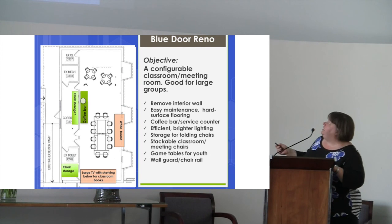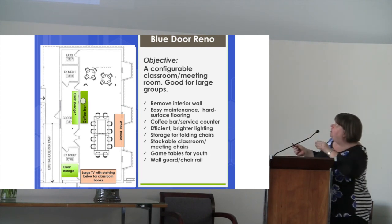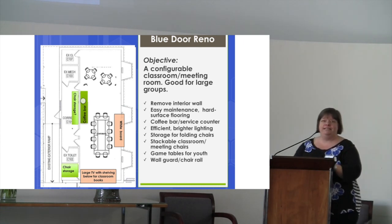The blue door renovation eliminates the interior wall and becomes one large space, which a lot of groups wanted to see — a larger space, not just the commons.